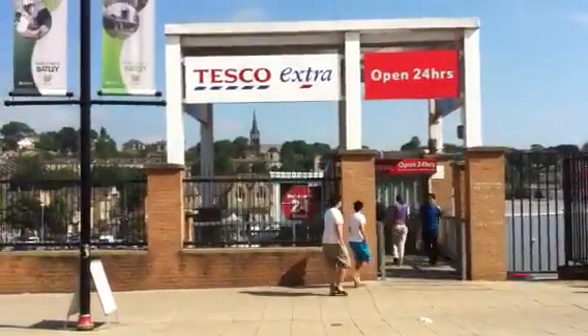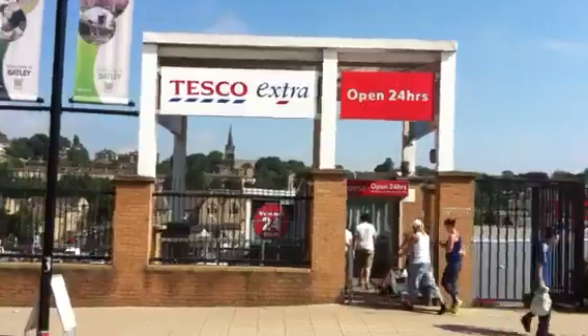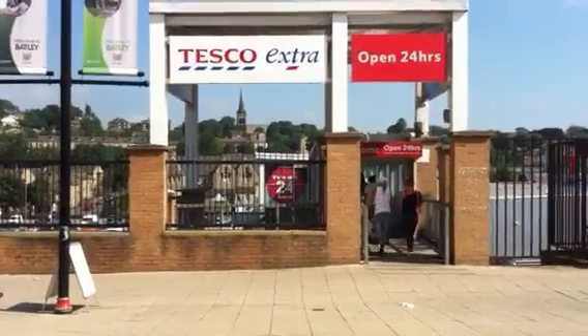Hello, today's date is the 26th of May 2013, it's Bank Holiday Monday. This is a little video of the centre of Batley — there you see the Tesco's, which is open 24 hours.